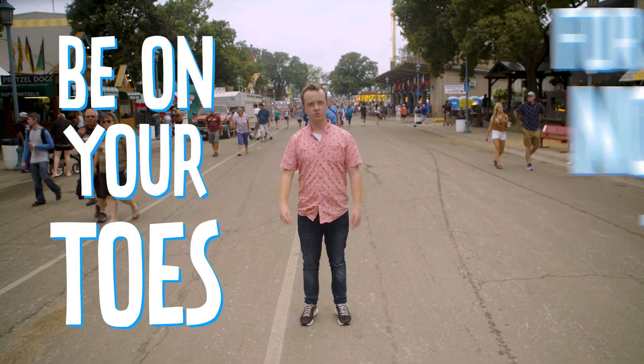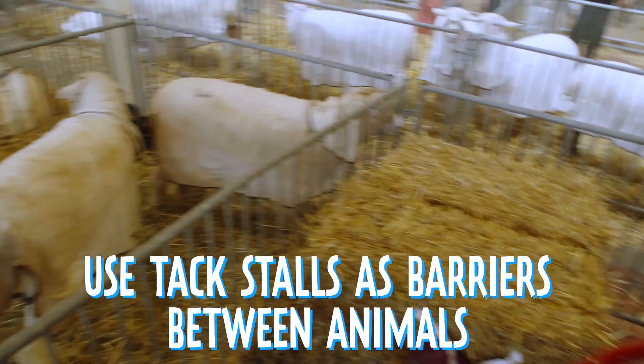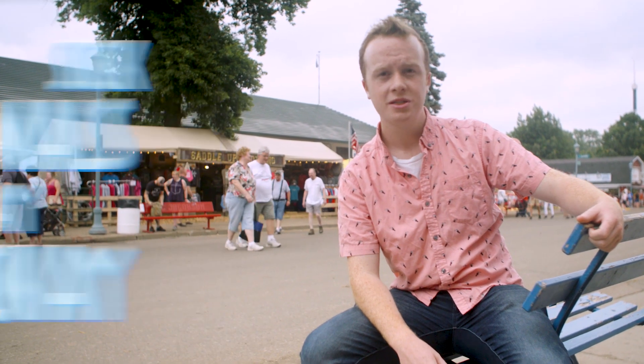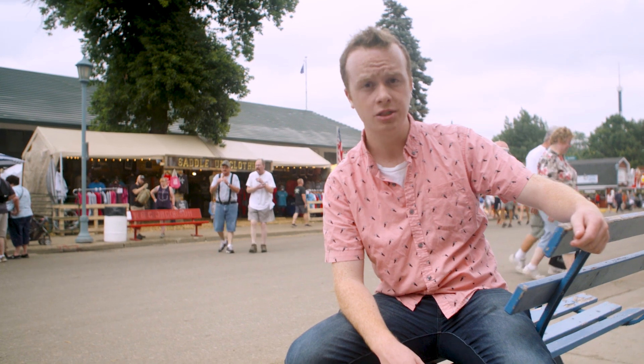Four: be on your toes for the nose-to-nose. Prevent nose-to-nose contact with other animals by using tack stalls as barriers between your animals. Five: a sick day is okay. Sick animals need to stay at home and recover. By bringing them out to show, you're exposing them to new illnesses and exposing other animals and people to illness as well.